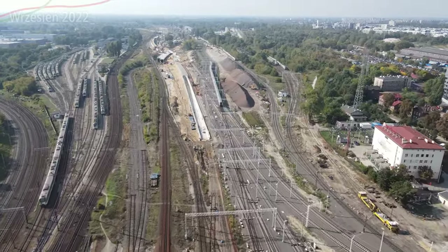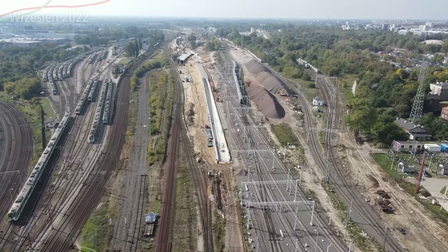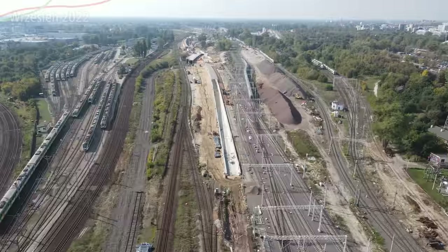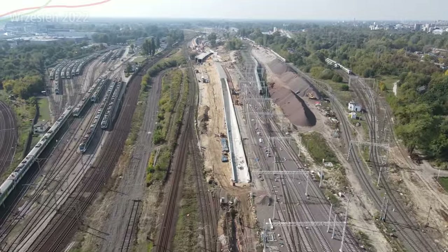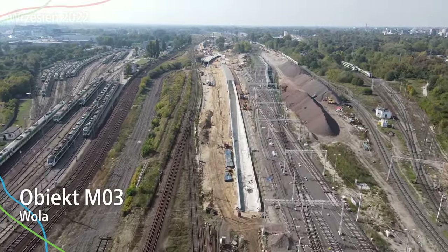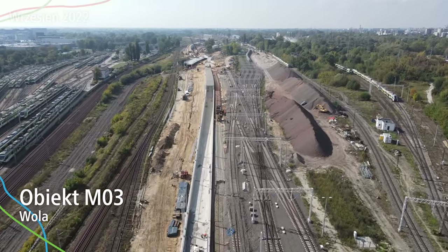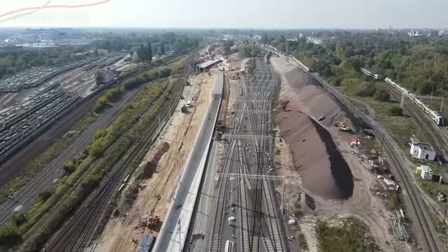To co było do zrobienia, to właściwie już zostało wykonane w większości, ale przeszliśmy do głównego obiektu – dużego, naprawdę obszarnego, czyli M03. Jest to ciekawy obiekt, ponieważ na górze będą tory – 6 torów dokładnie. Duże torowisko.